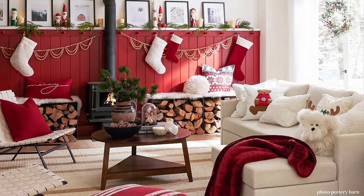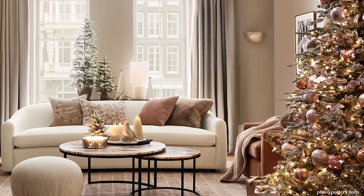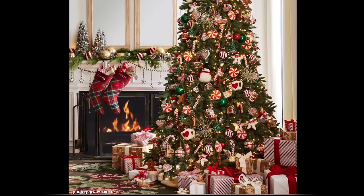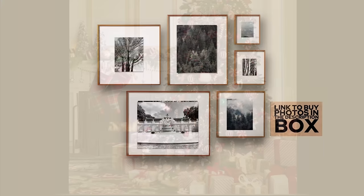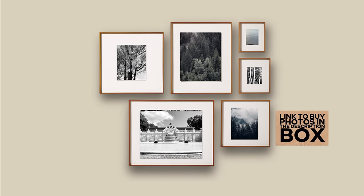You might think it's a little early, but I just love dreaming of the holidays all year round. I waited as long as I possibly could until now to start featuring it. So thank you so much for watching my channel, Happiest Places Home, the interior design channel.